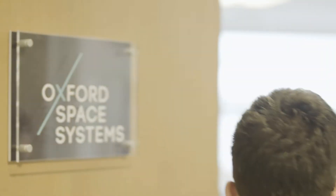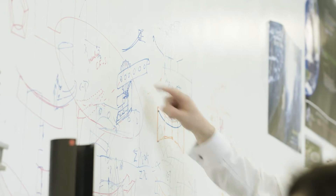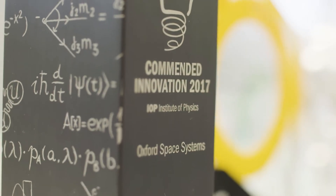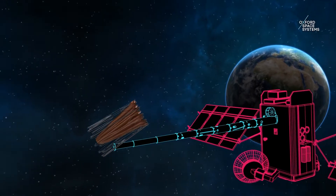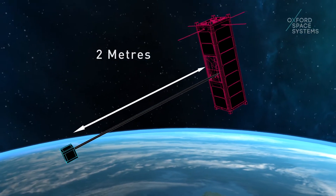Oxford Space Systems was selected as a MacRobert finalist because of the extensive engineering innovation that they have applied to their deployable structures. The three principal areas of technology that OSS is developing are deployable antennas, deployable boom systems, and deployable panels.